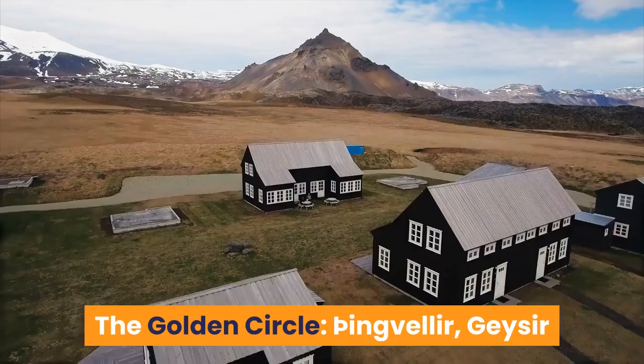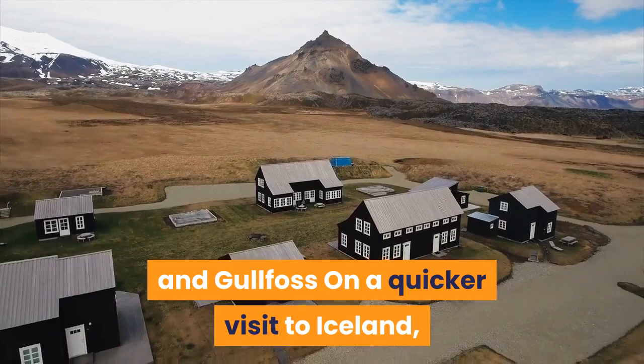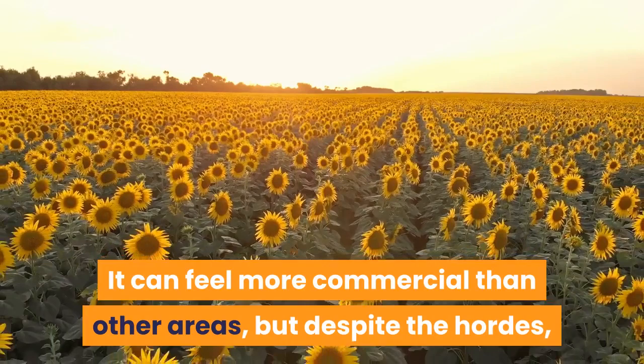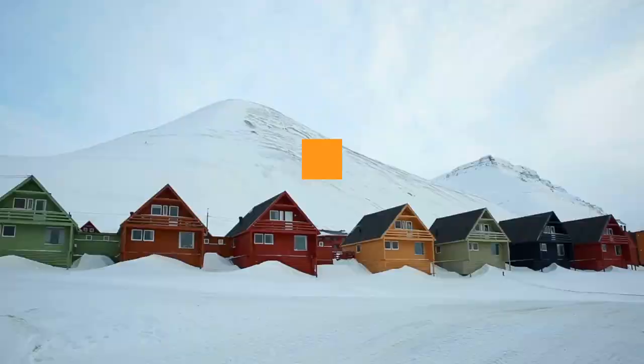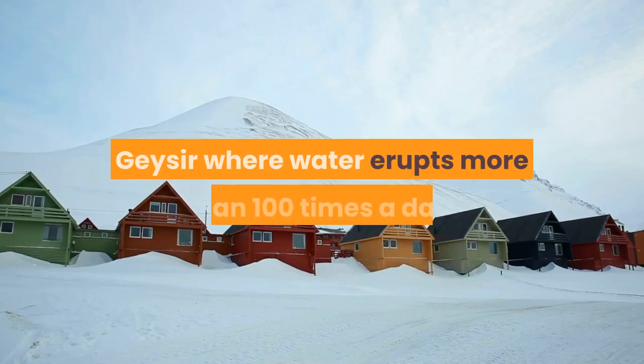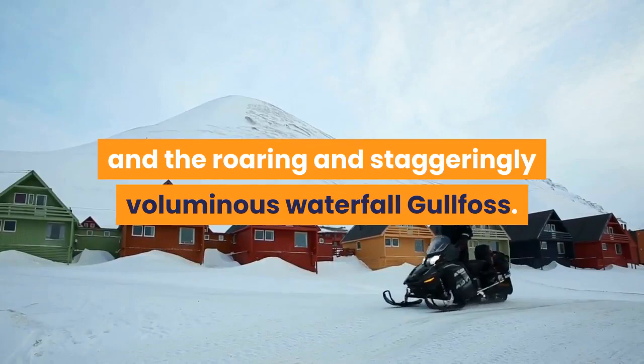The Golden Circle: Þingvellir, Geysir and Gullfoss. On a quicker visit to Iceland, you can take in some major sights on a shorter driving route, all within a couple of hours' drive from the capital. It can feel more commercial than other areas, but despite the hordes, the Golden Circle remains one of the most memorable routes on the planet. It spans roughly 185 miles (300 kilometres) and takes in three main sights, which are all true knockouts: Þingvellir where tectonic plates meet, Geysir where water erupts more than 100 times a day, and the roaring and staggeringly voluminous waterfall Gullfoss. It takes about four hours to drive the loop without any add-on stops.